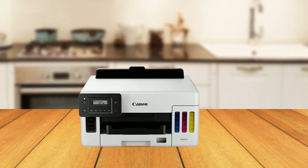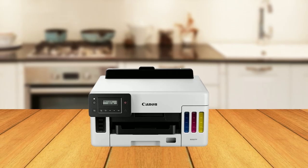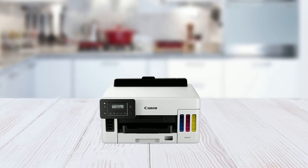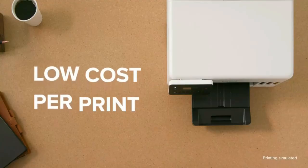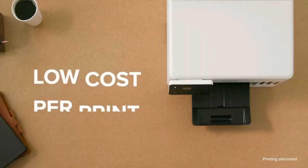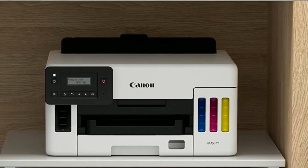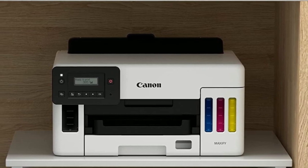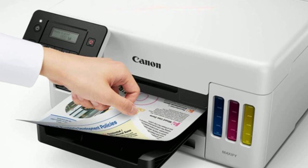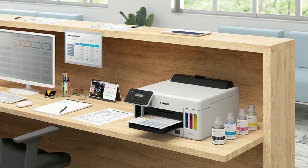This printer features four pigment-based inks that produce crisp, sharp, and professional-looking documents, ensuring your printed materials make an excellent impression on clients or customers. The low cost per print of fewer than two cents per page is another impressive feature, making this printer highly efficient and cost-effective — an excellent investment for small businesses and home offices.